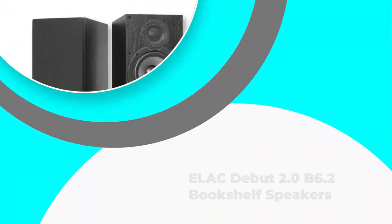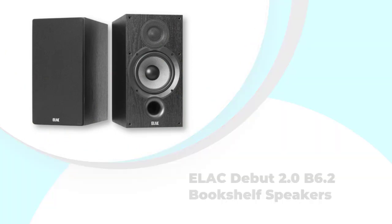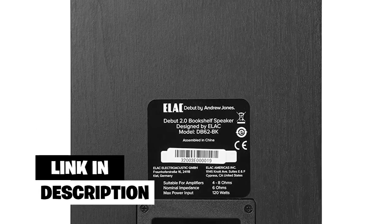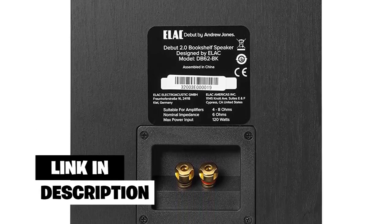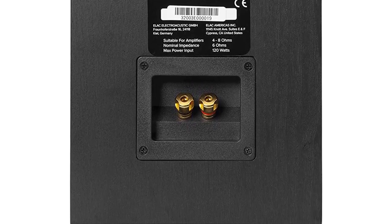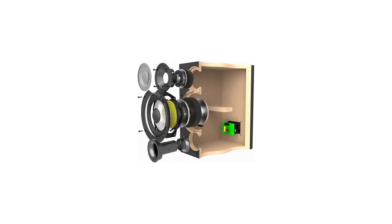Number 4: Elac Debut 2.0 B6.2 Bookshelf Speakers. The ELAC bookshelf stereo speakers have won some of the most esteemed publications. The speakers feature a wide-dispersion waveguide tweeter. Moreover, the woofer is a new woven Aramid fiber with a sensitivity of 87 dB. The woofer features a tighter pattern to provide smooth high-frequency response and is also equipped to deliver bass as well.